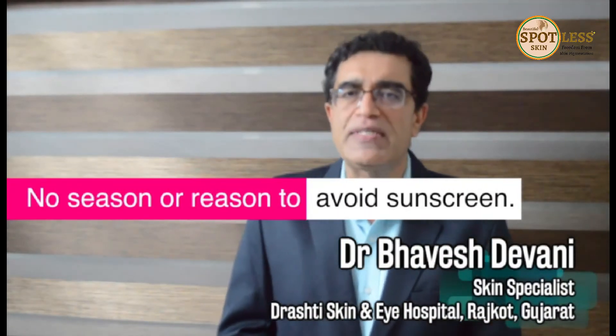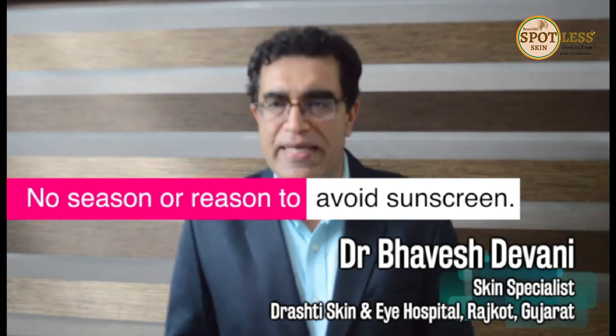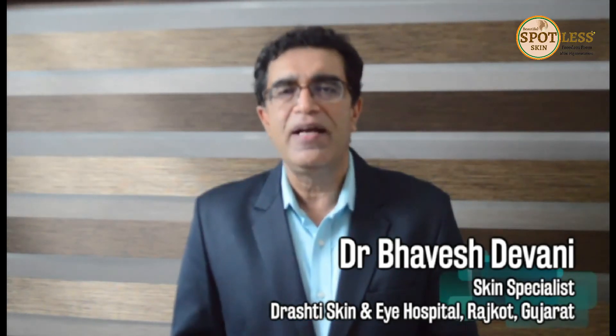The takeaway message is: there is no season and no reason to avoid sunscreen, and your skincare regime is incomplete without it. I wish you all healthy and spotless skin. Thank you very much.